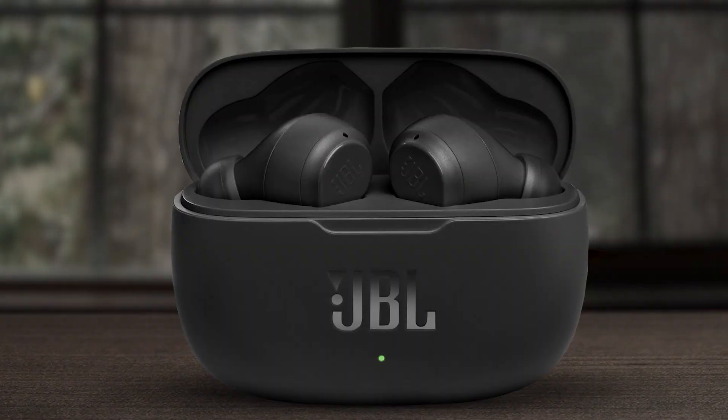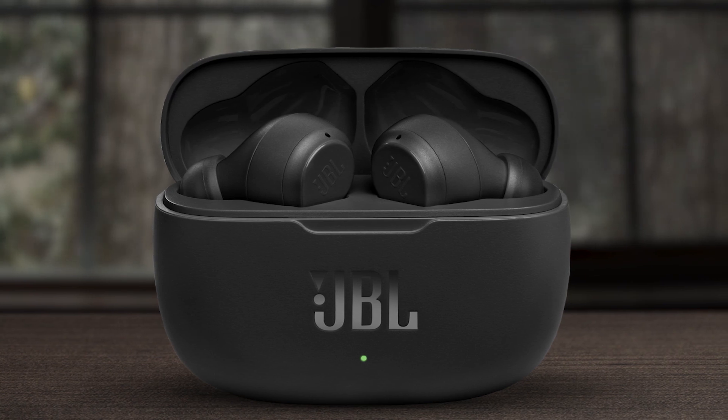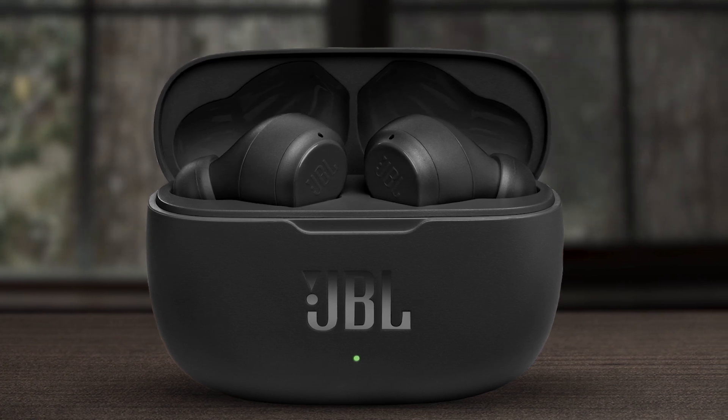Number 4: JBL VIBE 200TWS. The JBL VIBE 200TWS True Wireless Earbuds offer an enticing option for budget-conscious music enthusiasts seeking a blend of comfort, portability, and sound quality. Powered by 8mm drivers, these earbuds deliver a deep bass sound that adds a fun and enjoyable element to your music listening routine. The in-ear stick form factor ensures a comfortable and ergonomic fit, thanks to the inclusion of 3 sizes of ear tips that provide a perfect seal for enhanced comfort and sound clarity.